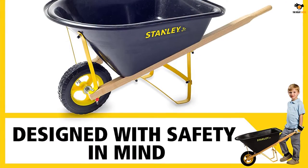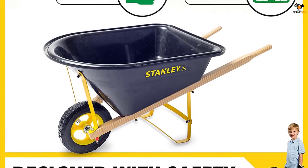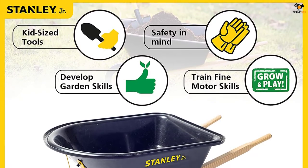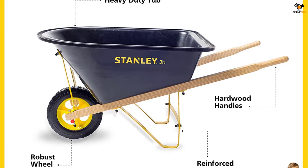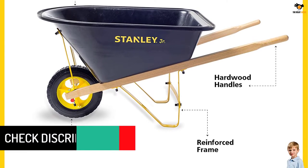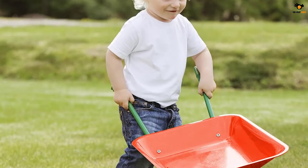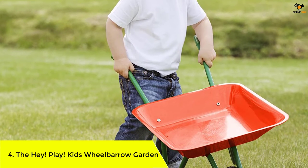Coming to its size, this wheelbarrow is about 32 x 16 x 17 inches, making it one of the decently large options in this selection. It's a great option for outdoor usage with its heavy duty tub, robust wheel, reinforced frame, and hardwood handles. This kid-sized tool is designed with safety in mind and is recommended for kids above five years.